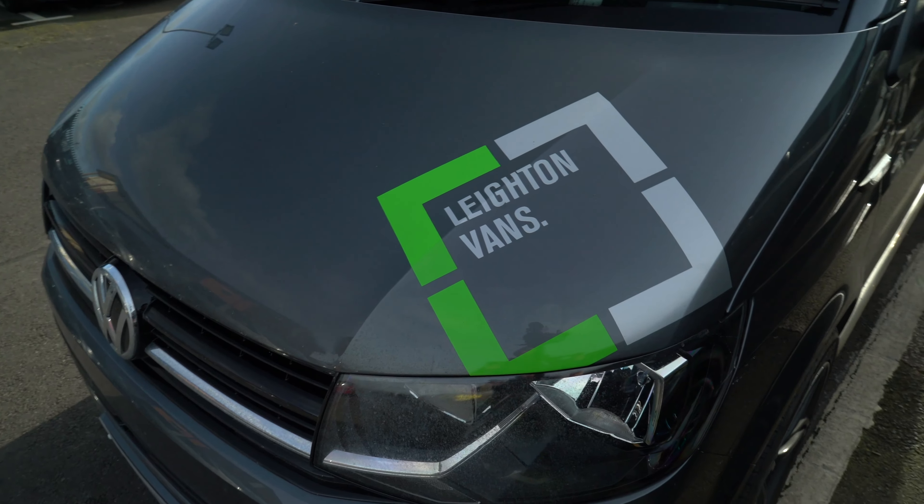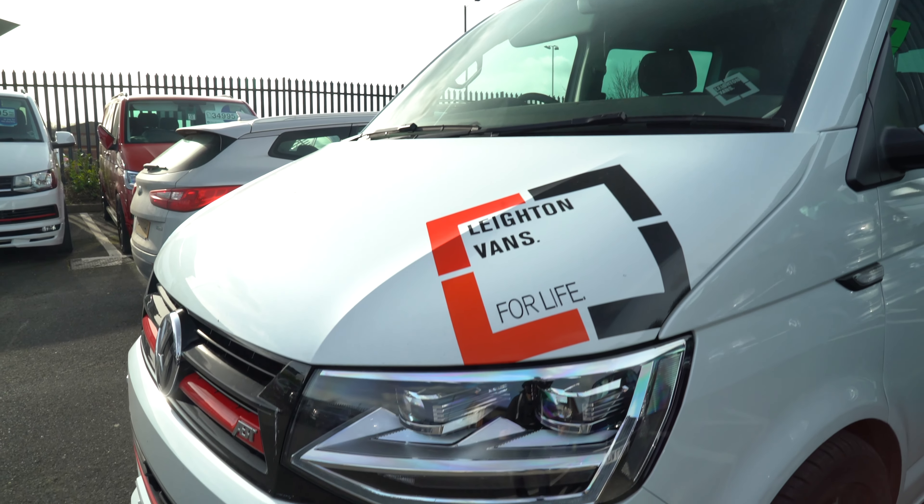The sports vans start from £125 per week plus VAT. We can also offer standard vans, whether it's a panel van or a combi van, and they start from £100 plus VAT per week.